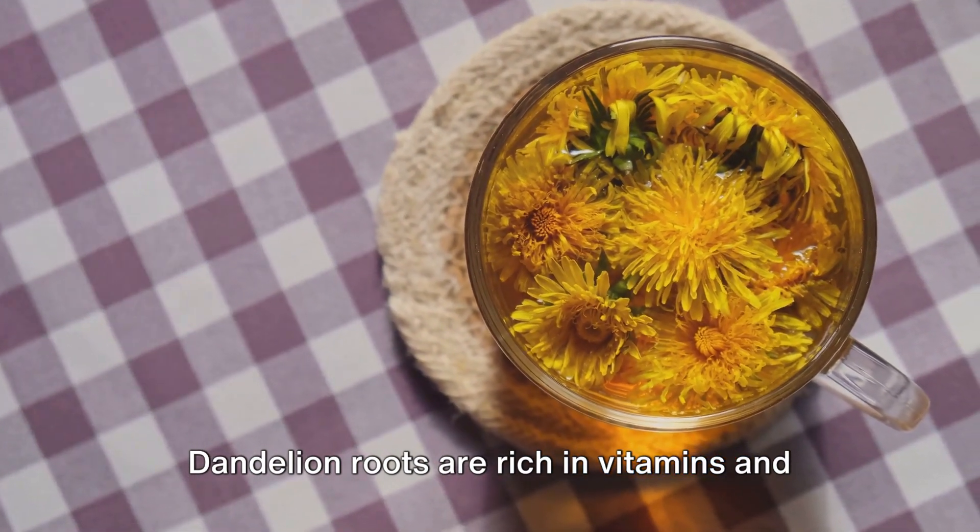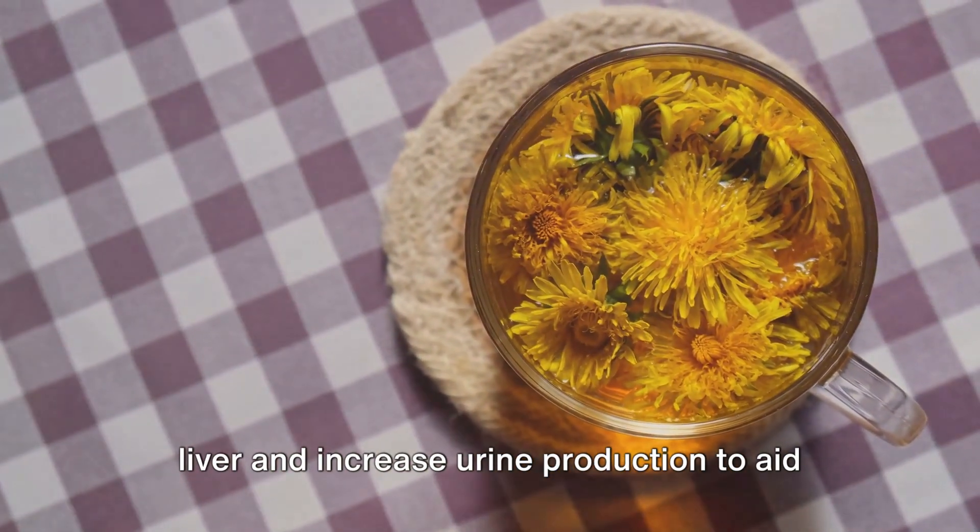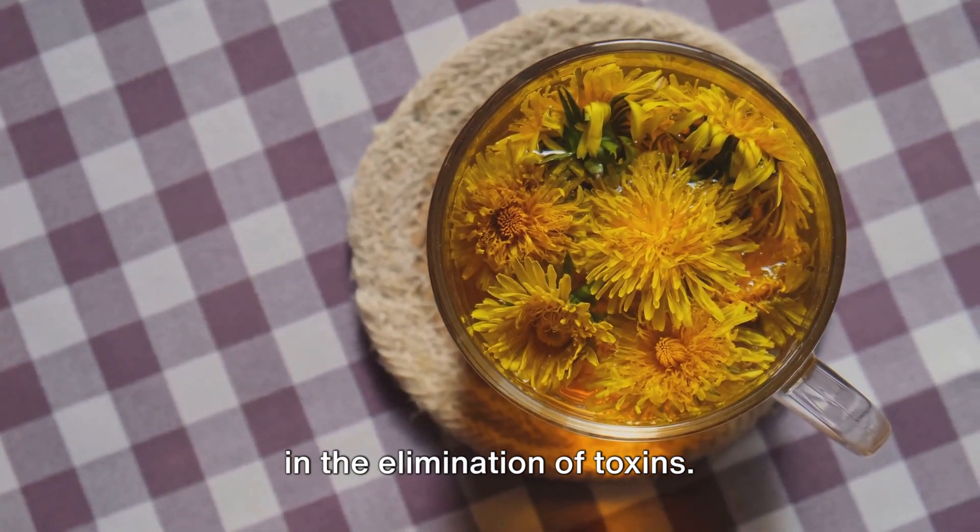Our sixth detox drink is dandelion root tea. Dandelion roots are rich in vitamins and antioxidants that can help cleanse the liver and increase urine production to aid in the elimination of toxins.